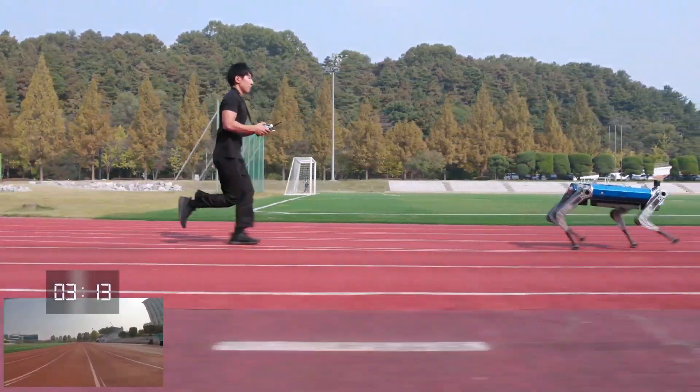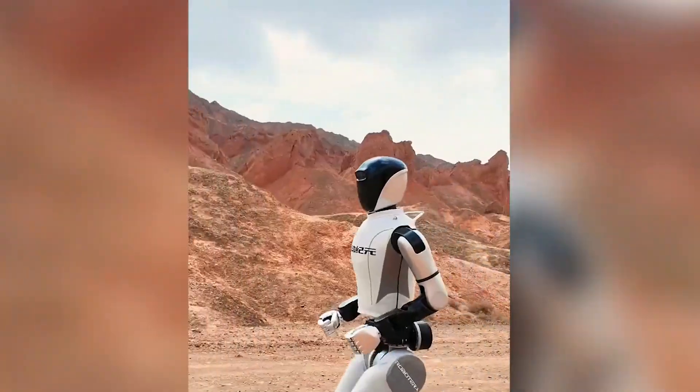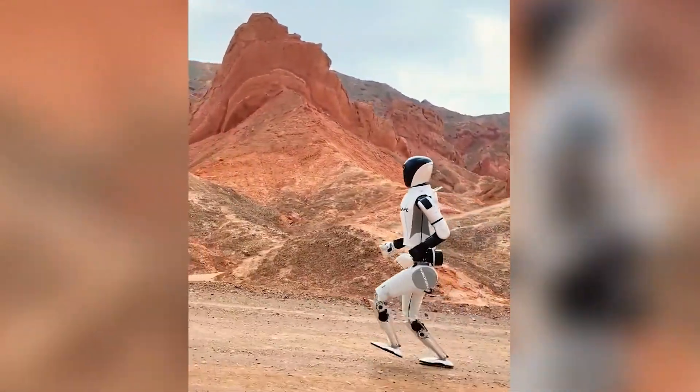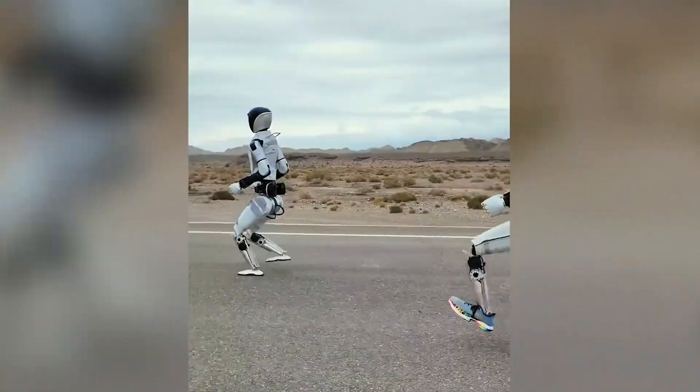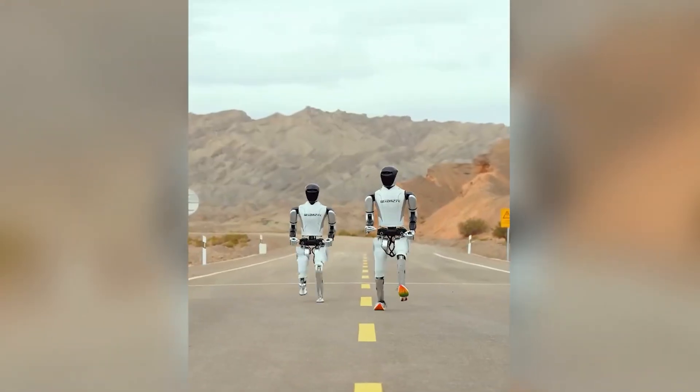Unprecedented Speed and Agility: The new Chinese humanoid robot has achieved record-breaking speeds for both walking and running. Thanks to advanced robotics and AI, its design integrates state-of-the-art mechanical engineering, enabling swift transitions and highly responsive movements. This makes it ideal not only for showcasing speed but for applications requiring fast reflexes, like industrial tasks and emergency rescues.